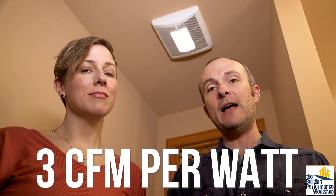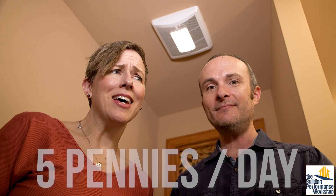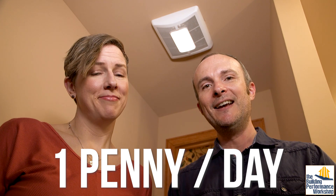Now if you opt for an ENERGY STAR certified fan, running a 50 CFM fan for 24 hours straight, you would burn less than half a kilowatt — that's like a nickel a day. And some Broan fans can actually be up to four times more efficient than that. ENERGY STAR certification also means that the fan will work at higher pressures if it's installed poorly, which brings us to the last piece of the puzzle: the duct that connects this fan to the outdoors.